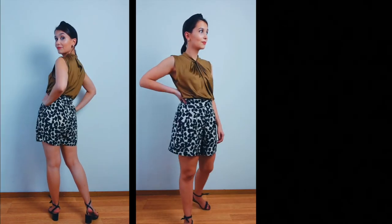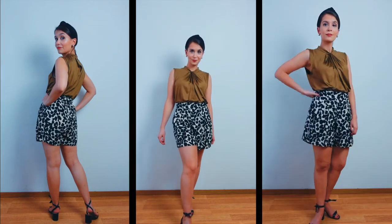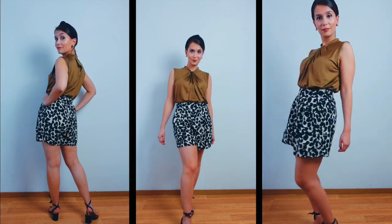Another option is of course shorts. Keeping with the whole theme of this video — we do not want to be over-casual — so I would avoid denim shorts and go for something in cotton, linen, or any other very light fabric. With shorts you have a great opportunity to dress it up with accessories, so take advantage of that.